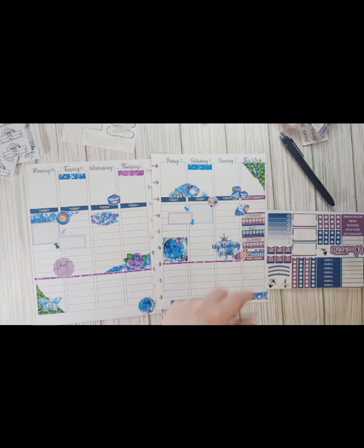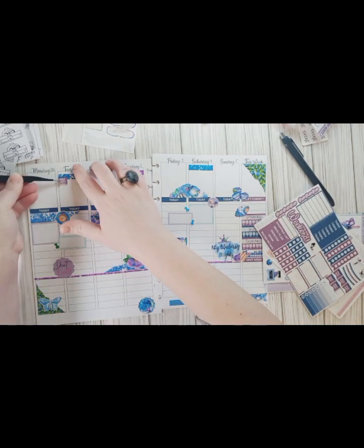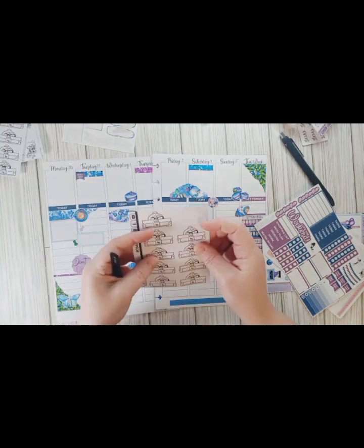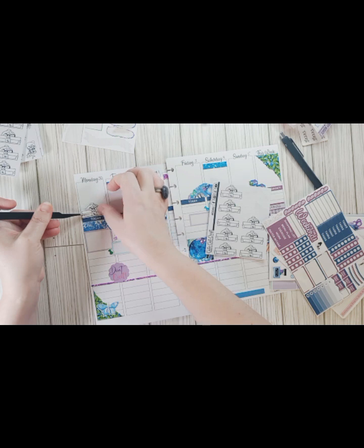That looks good. I have a day-off sticker — I'm gonna put that up here because I am taking Tuesday off to take care of some business. And then I have these little work icons with the pointer page — I'm gonna set those down at the top here to mark the days that I'm working.